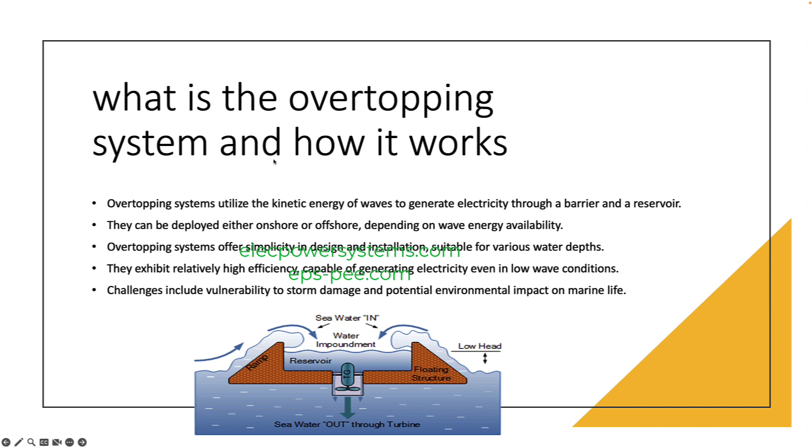Overtopping systems can be either onshore or offshore. Onshore systems are typically located in areas with high wave energy, such as near the coast. Offshore systems can be located in deeper water, where wave energy is more abundant.